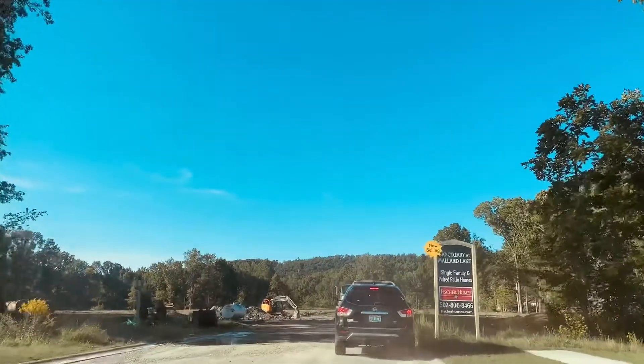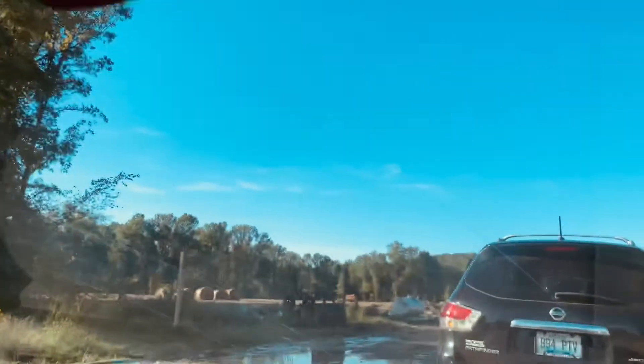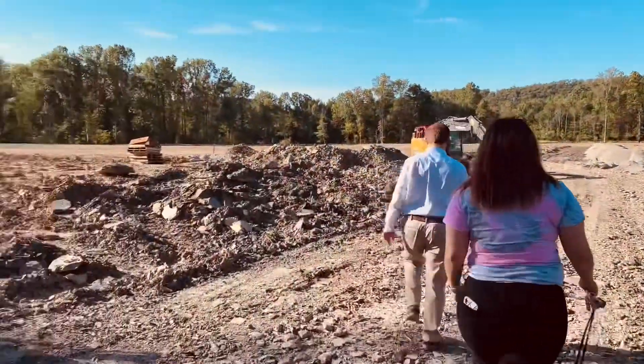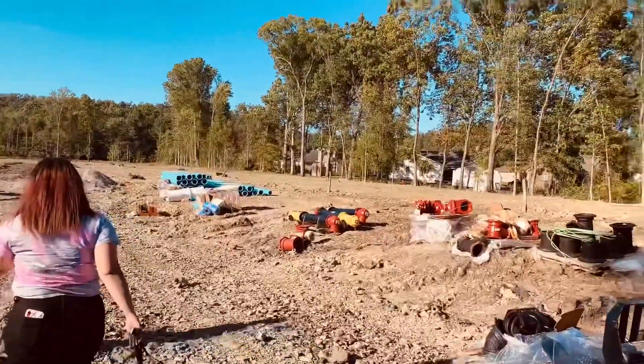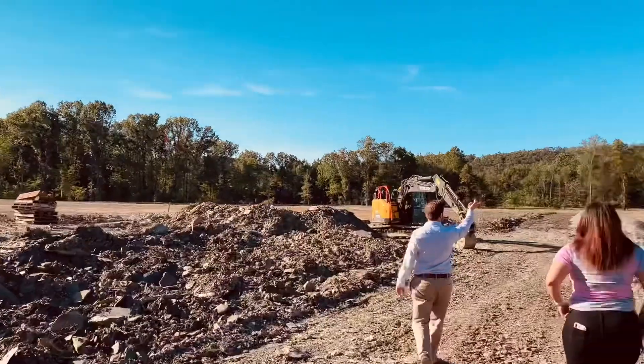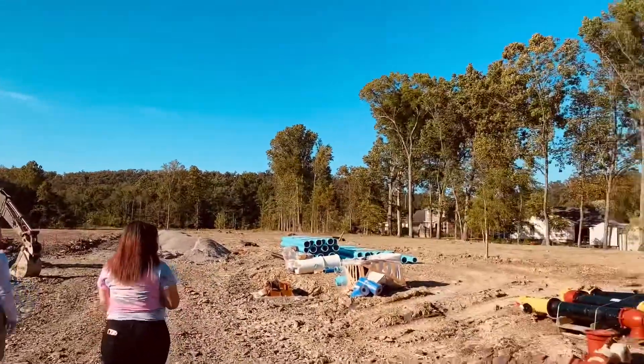Driving out to our lot now — Lord have mercy, it's a little messy back here. This is that whole road going all the way down.